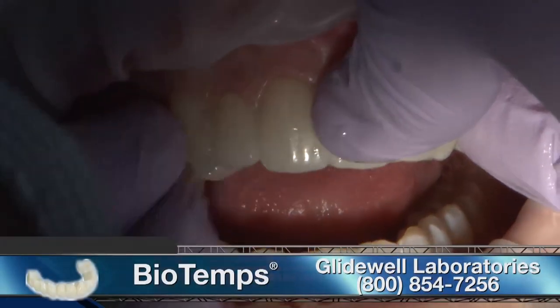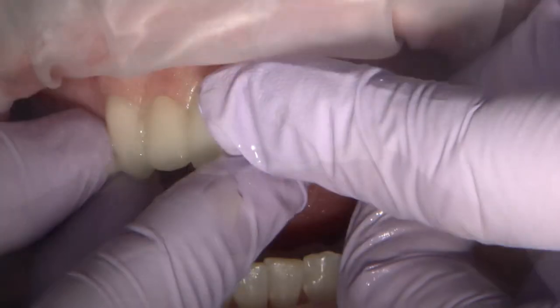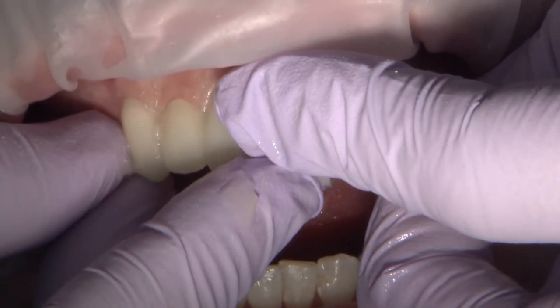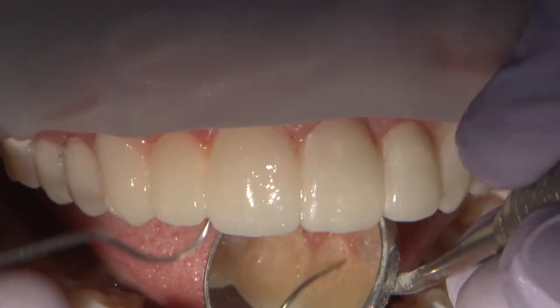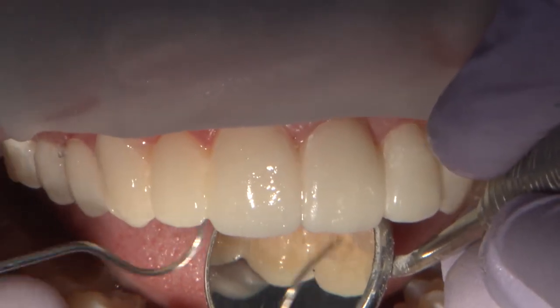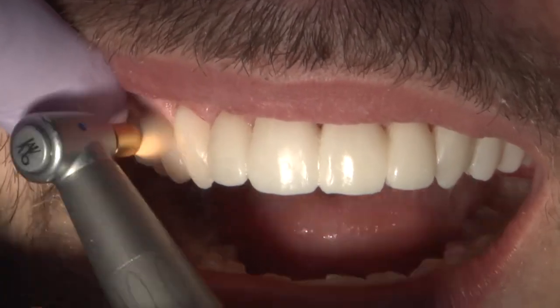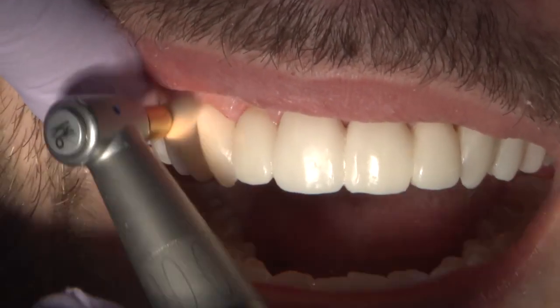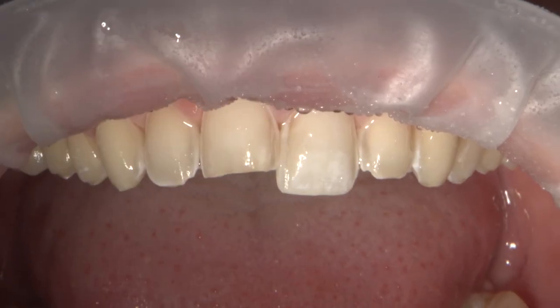Following the impression, a new set of BioTemp CAD provisionals were seated. They were fabricated directly from a diagnostic digital wax-up that had incorporated the changes we made at the previous appointment. The patient liked these temporaries, and we decided on a trial period of three weeks to see how he would respond to function and aesthetics before committing to the final restorations. Here is the seating appointment.